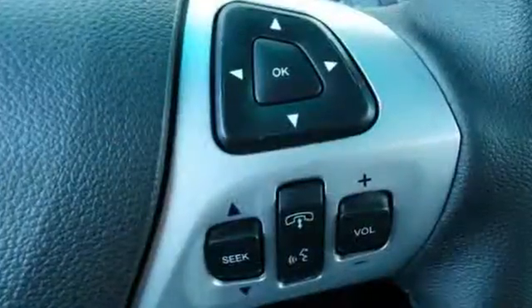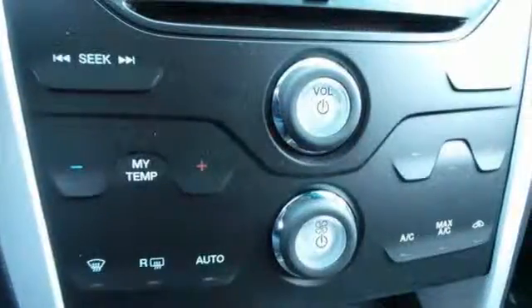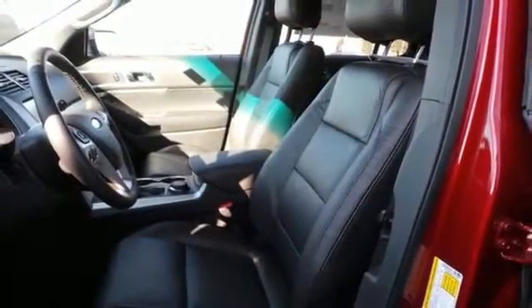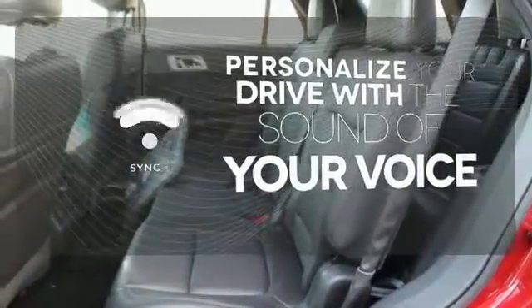Cruise control, the EasyFuel capless fuel filler, MyKey system, and keyless entry are just a few of this adventurer's useful options. Plus, you'll take everyone and everything with you thanks to the standard third row split bench seat. Personalize your drive with voice-activated sync technology.